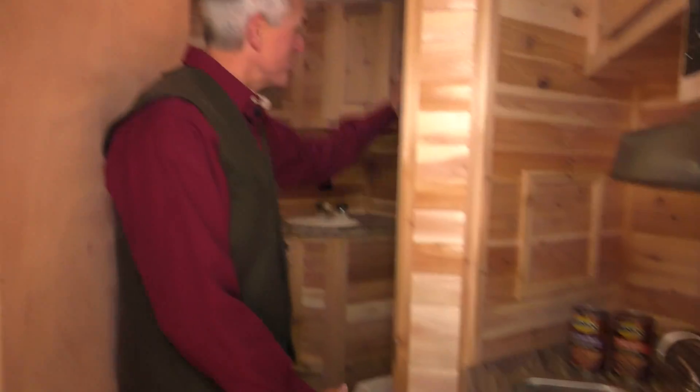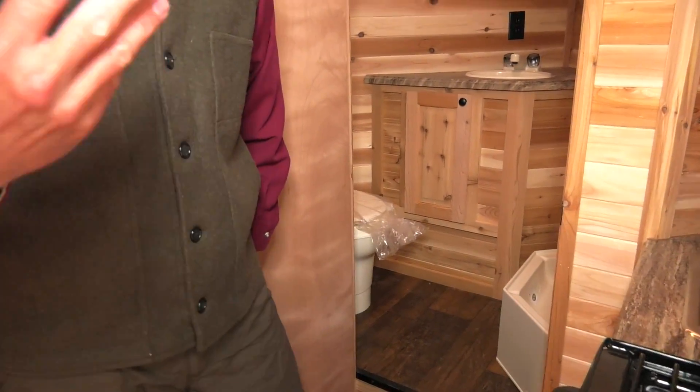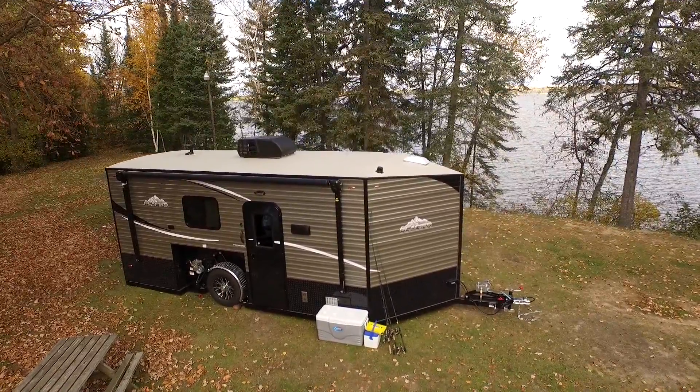We have three tanks aboard: that freshwater tank, plus wherever the shower water and the sink water goes — that goes to a gray water tank — and a black water tank for the toilet. Three tanks. The only RV edition fish house to have all three of those tanks on board. It's a Glacier. Check them out the next time you're looking for a wheeled fish house.